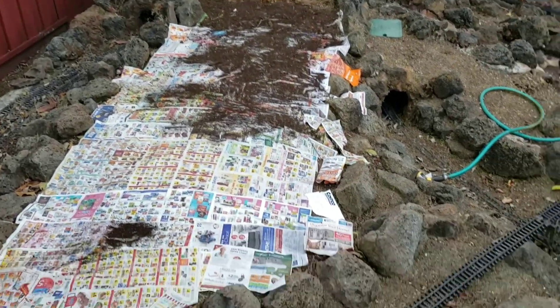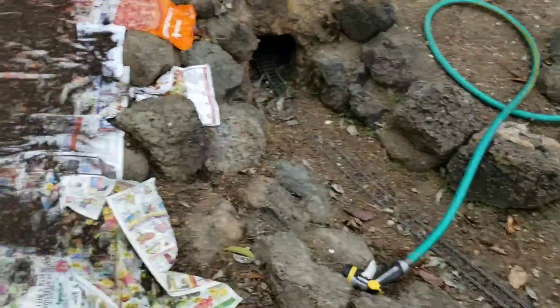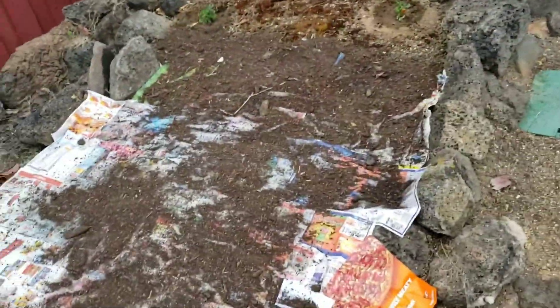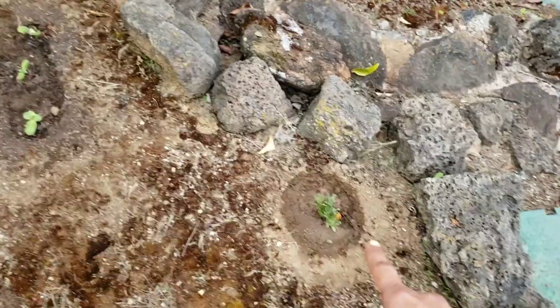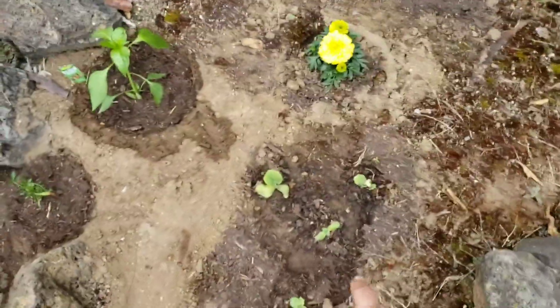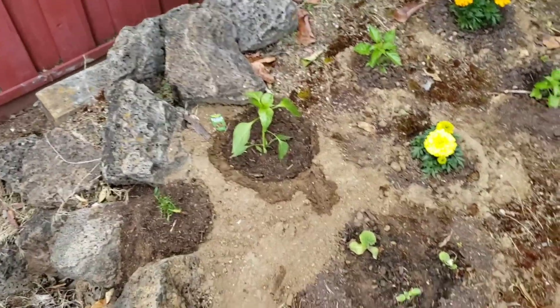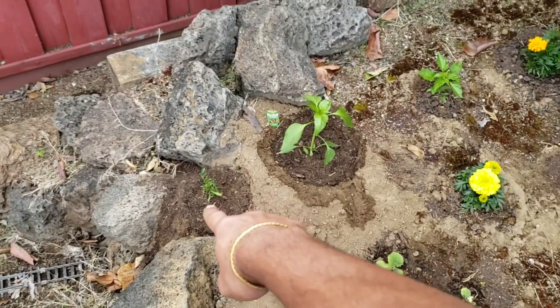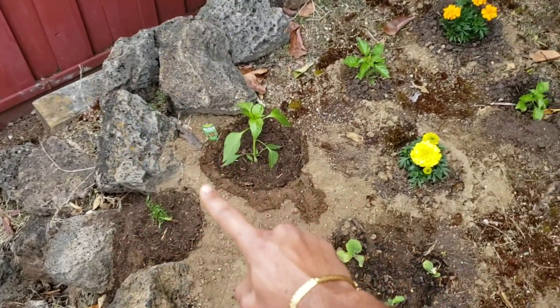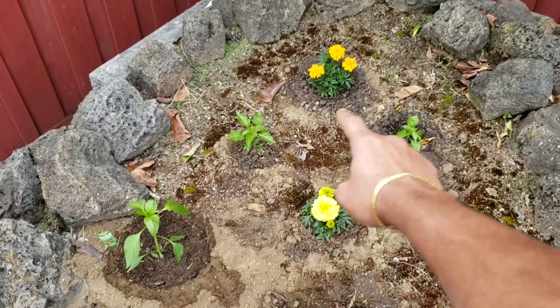I am trying to cover it up with papers. Over here we have again the marigold and the bantaboolu. I am trying to cover it up with beans and three marigolds.